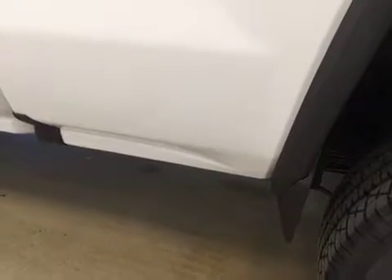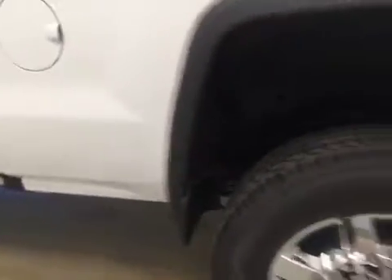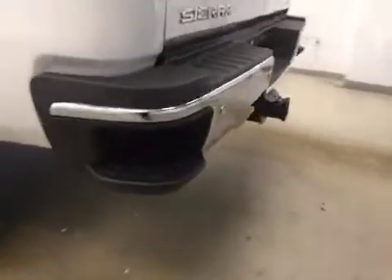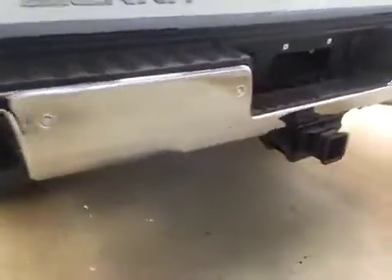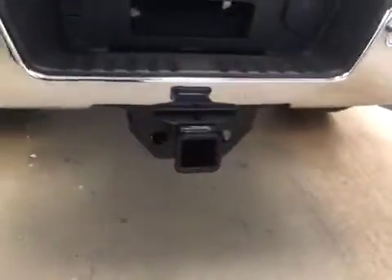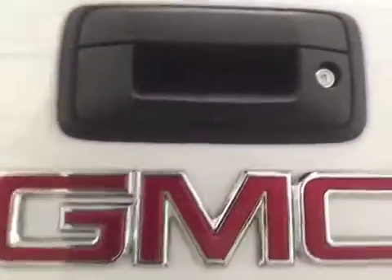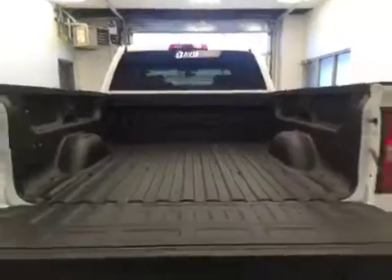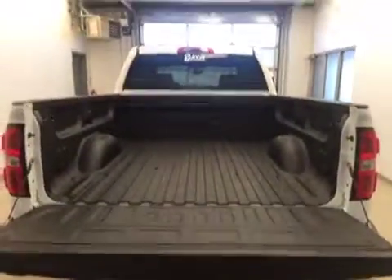Our exterior features include rock guard, 18-inch chrome aluminum rims, we have our tailgate step, our rear parking aid, our trailer tow package, a rear view camera, and a spray-on box liner for all your cargo.